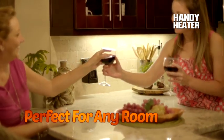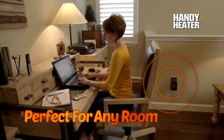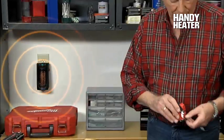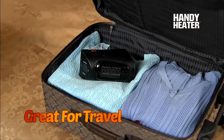Perfect for chilly areas that have draughty windows and doors, warm up a chilly office or a cold and draughty dorm room. Ideal for homes with children and pets. Even a garage or basement workshop stays nice and toasty, and the compact size makes it perfect for travel.